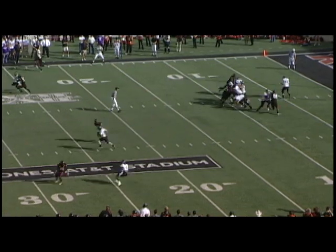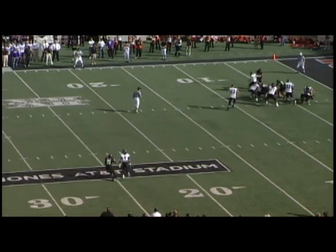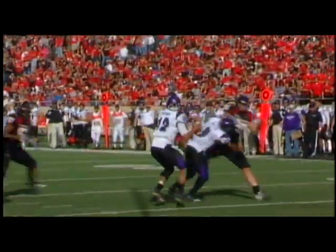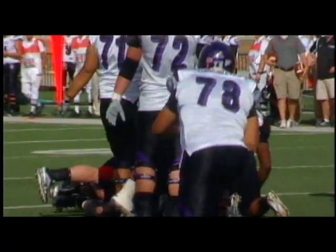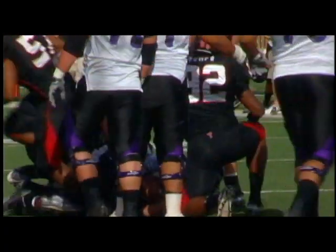More from the defense on Weber State's next series. The Wildcats with a third and 22 from their own 14, the pressure coming, and Duncan comes in untouched for his team-leading 7th sack of the season. The drive ends in a safety on a mishandled punt snap. 23-0 Tech on top.